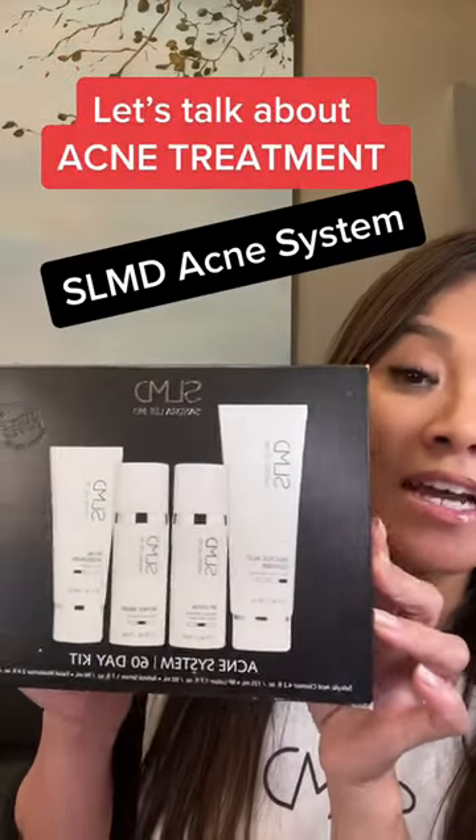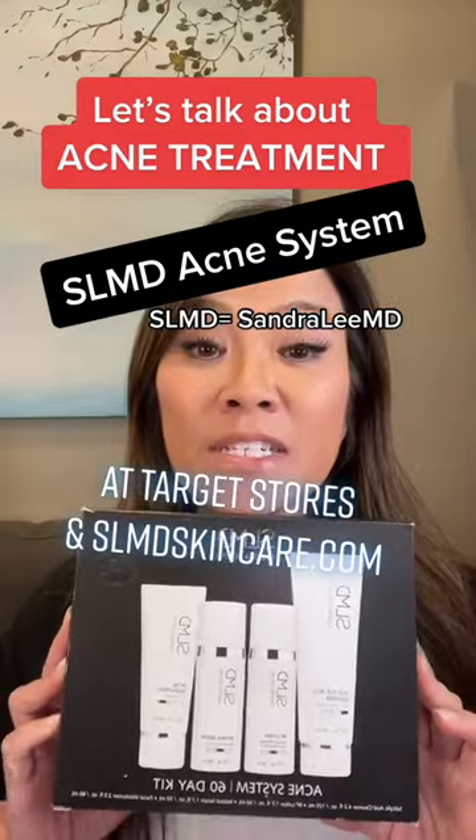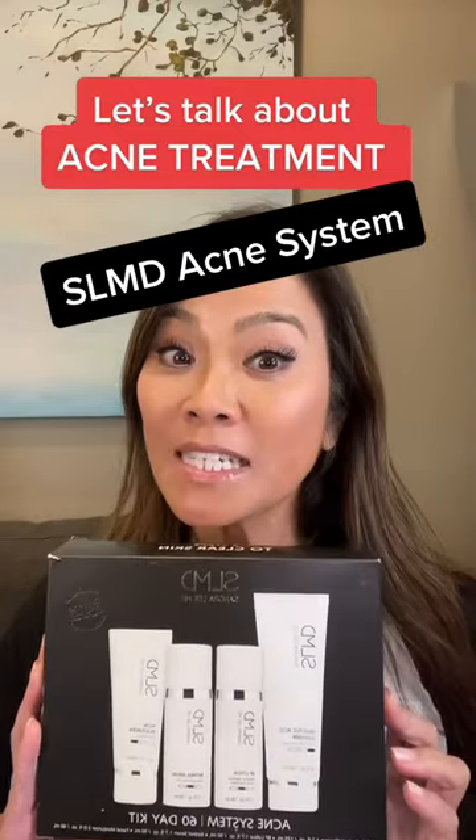Hello guys, Dr. Sandra Lee here, aka Dr. Pimple Popper. I'm here to talk about my acne kit. This is my SLMD acne system. It's available at Target stores nationwide, but also at slmdskincare.com, and let me show you what's inside.